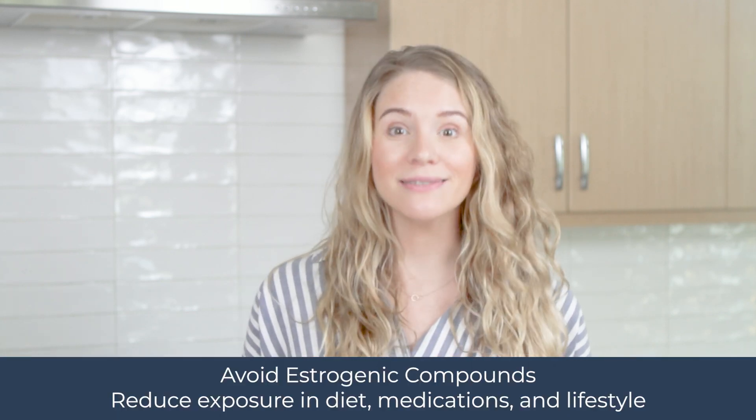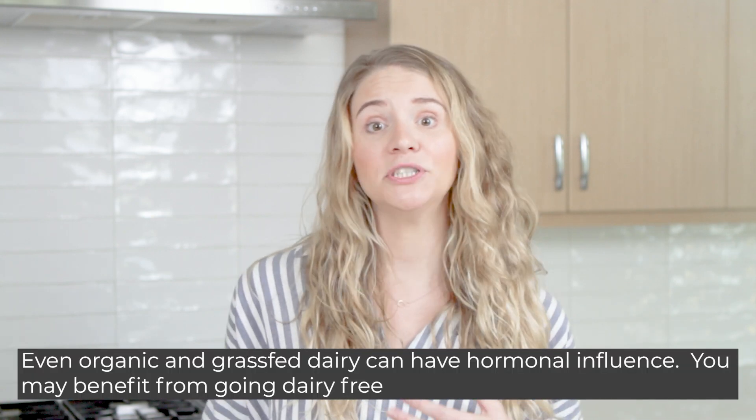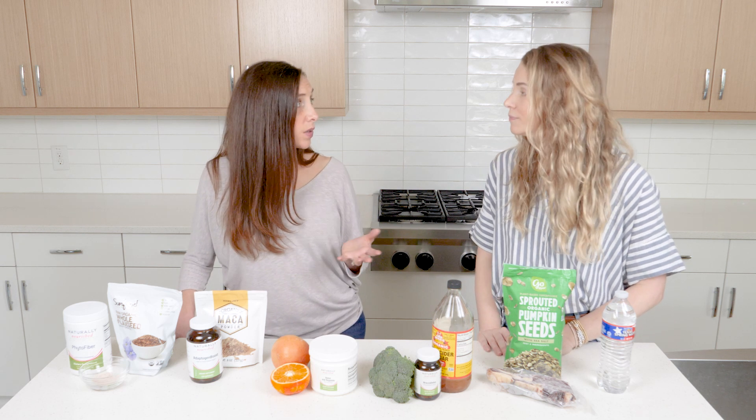One of the first things to avoid are exogenous estrogens — estrogen found outside of the body. This comes in the form of xenoestrogens in plastic drinking containers, plastic Tupperware, plastic utensils, and heating things in plastic is even worse. We also want to avoid phytoestrogens in the form of soy, as well as dairy, which is estrogenic — especially conventional dairy and animal protein given exogenous hormones and growth hormone used in meat production.